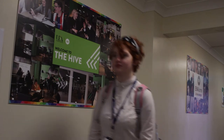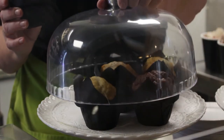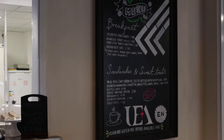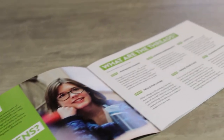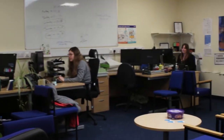We have partnered with the UEA to offer the PDP programme. The Hive is a communal space that can be used for socialising, eating and drinking, and it's also home to our dedicated Progress Shooter team. At EAN, every learner has an allocated Progress Shooter who will support them in weekly tutorial sessions. A Progress Shooter will always be available for you in the Hive if you would like support outside of your tutorial session time.